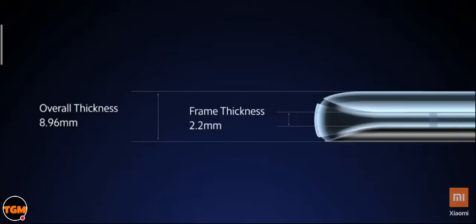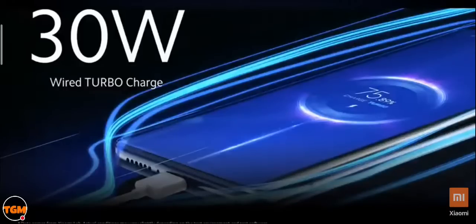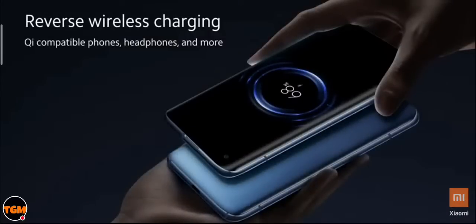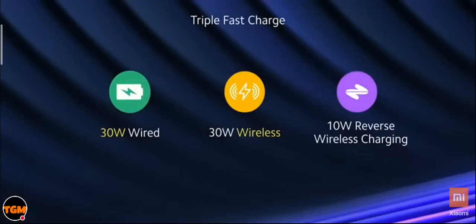The last thing I wanted to cover is overall device experience. We've completely reworked the haptic engine feedback on the Mi 10 — introducing an X-axis linear vibration motor which simulates the feel of a mechanical keyboard, combined with 150 different frequencies matched with different use case scenarios to offer a unique haptic feedback every single time.